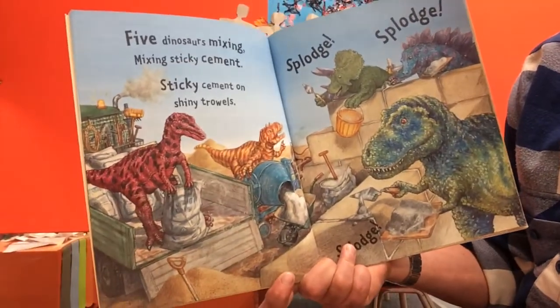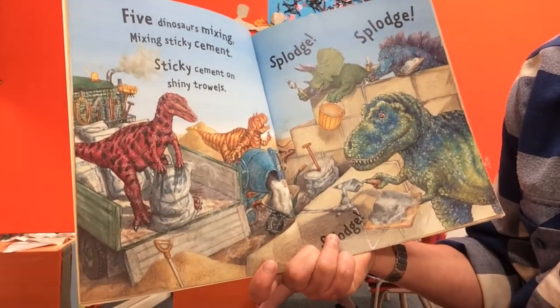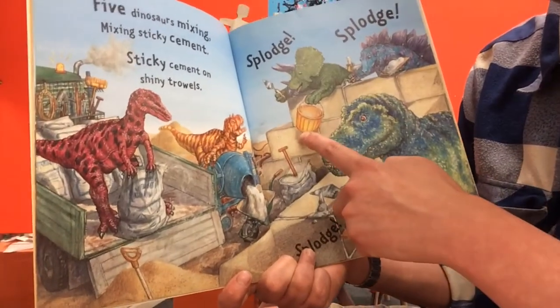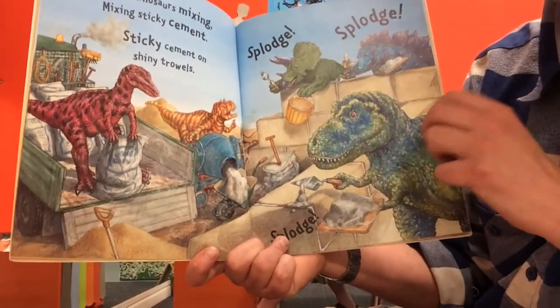Five dinosaurs mixing, mixing sticky cement on shiny trowels. Splodge, splodge, splodge, splodge. They've put the blocks of stone together that the tyrannosaurus rex lowered down with the crane, and they're joining them together - it looks like they're making a wall.